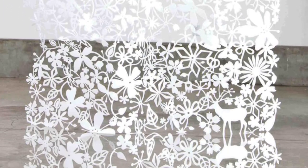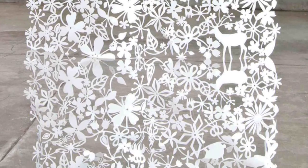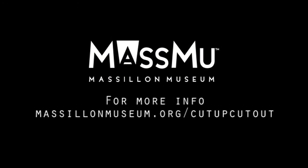The luxury of a crystal chandelier is easily communicated through paper in these site-specific pieces. Cut Up, Cut Out is on exhibit June 26th through August 23rd. Visit masslinmuseum.org for more information.